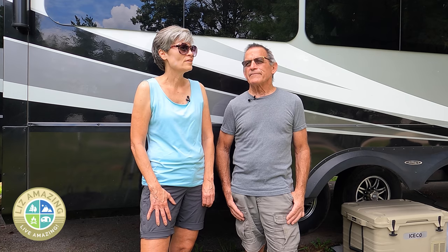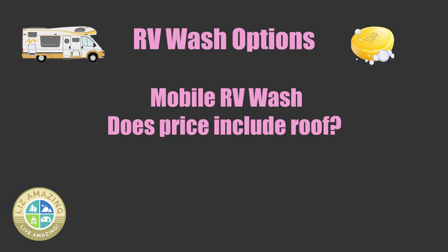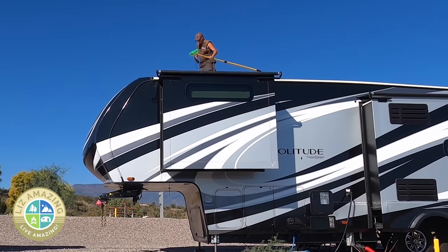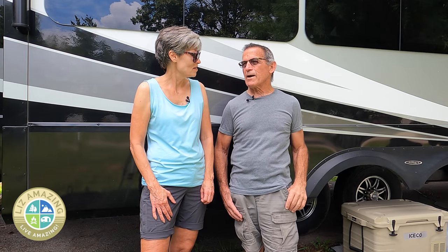A good question to ask is whether they'll wash the roof, because you don't always get a roof wash. The guy in Cottonwood did it, but the cap was left spotted — he didn't use enough soap, and there were still bug marks all over the cap when it was done.